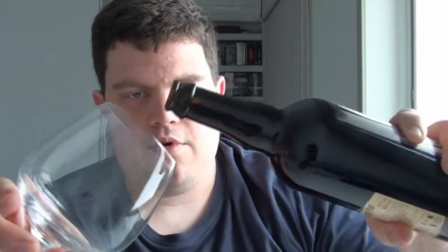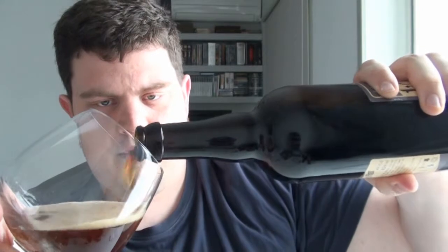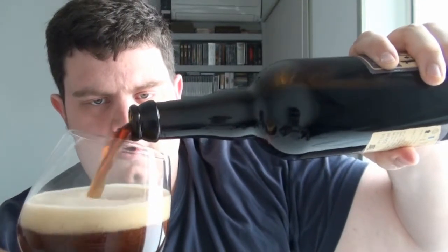Let's crack the top of this. Beautiful, clean pop. Let's see how it pours. Quite a fizzy head, not super dark. This isn't really anywhere near black — this is mostly red, brown, chestnut brownish.